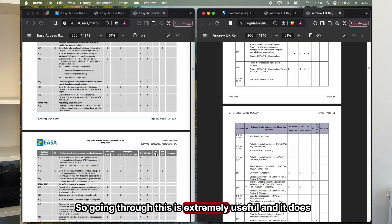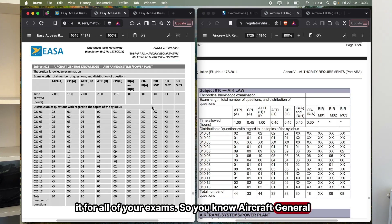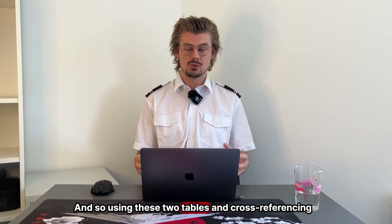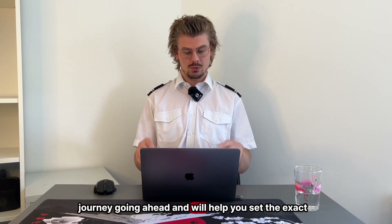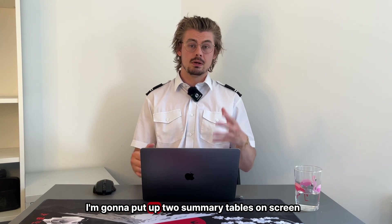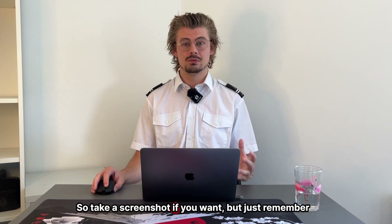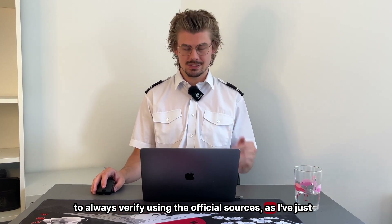This does it for all of your exams — aircraft general knowledge, instrumentation, flight performance and planning — and it's the same for both documents. Using these two tables and cross-referencing them will set the framework for your entire study journey and help you set the exact correct plan from the beginning. I'm going to put up two summary tables on screen showing all the key exam information as of June 2025, so take a screenshot if you want, but always verify using the official sources.